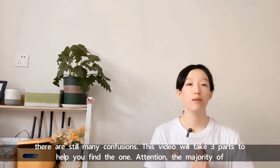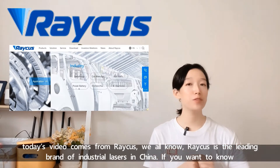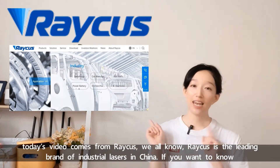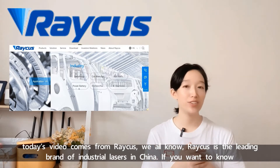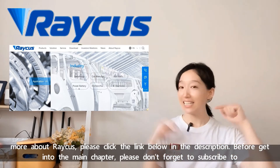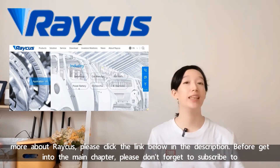The majority of today's video content comes from Rekus. Rekus is the leading brand of industrial lasers in China. If you want to know more about Rekus, please click the link below in the description.